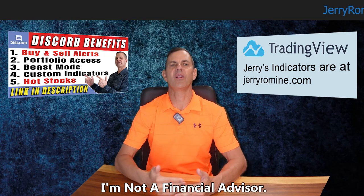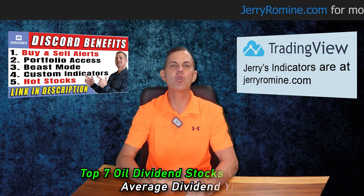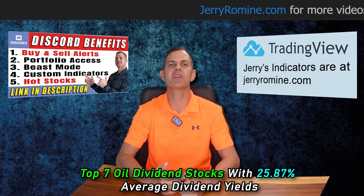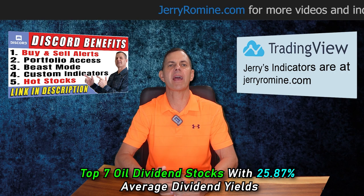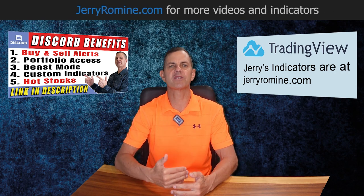Hello everyone and welcome back to the channel. In today's video I'm going to share the top seven dividend stocks that are paying $2,156 in monthly dividends, and that's based on having a $100,000 dividend portfolio owning equal amounts of each stock.